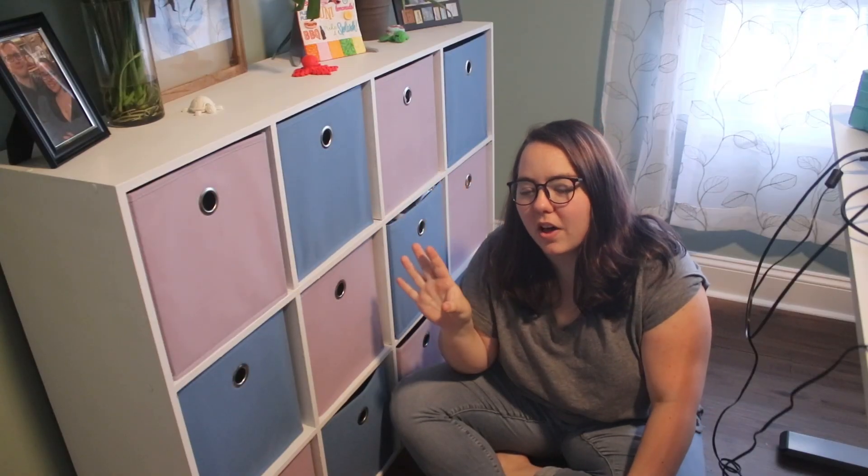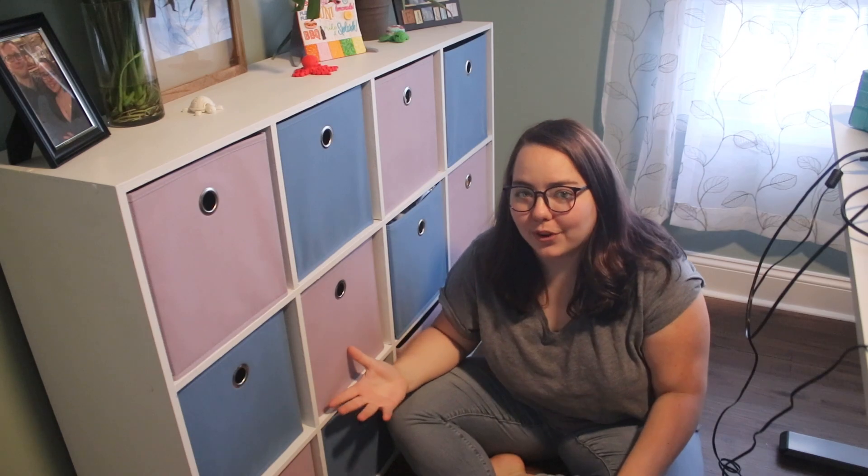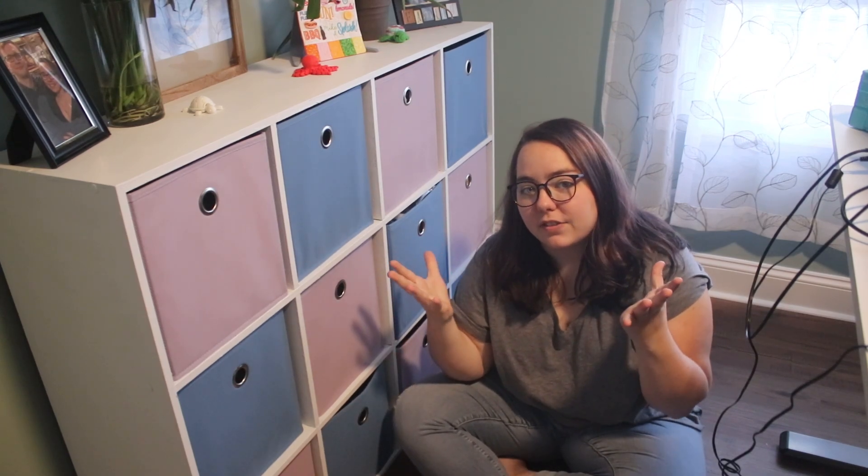I needed some sort of storage for this wall and we didn't have anything in the basement I could use. So I went on to my buy nothing group and asked if anybody had a cube organizer they were getting rid of, and I was so lucky because within an hour someone offered two. So I sanded down the bigger one and then painted it white to match the inside of the office.